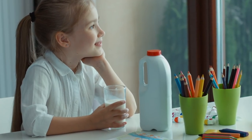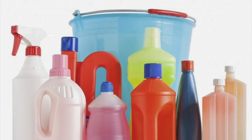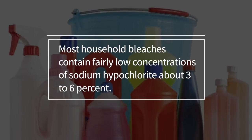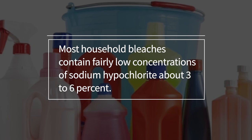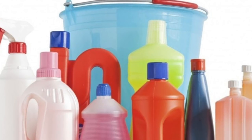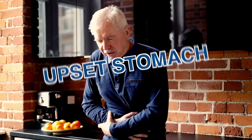If you have accidentally drank a cup full, then don't panic. Most household bleaches contain fairly low concentrations of sodium hypochlorite, about 3–6%. That's not an endorsement for trying it, but for the average adult you shouldn't expect anything worse than an upset stomach.